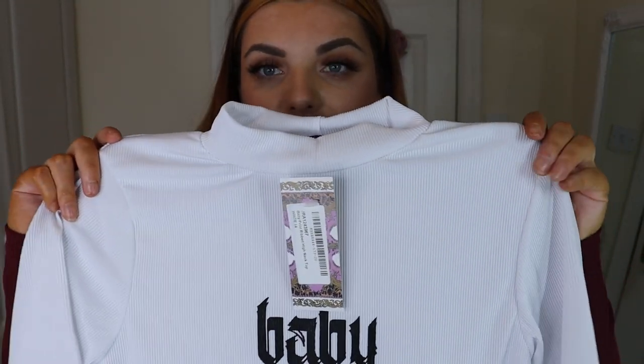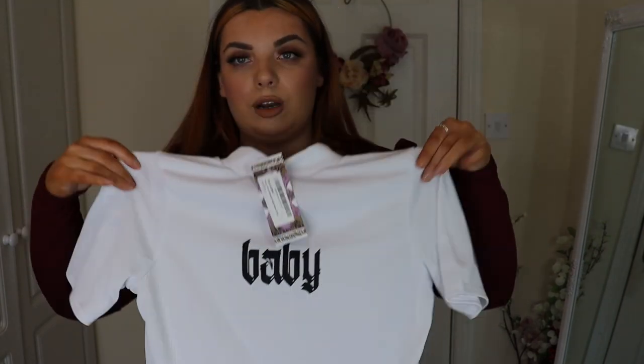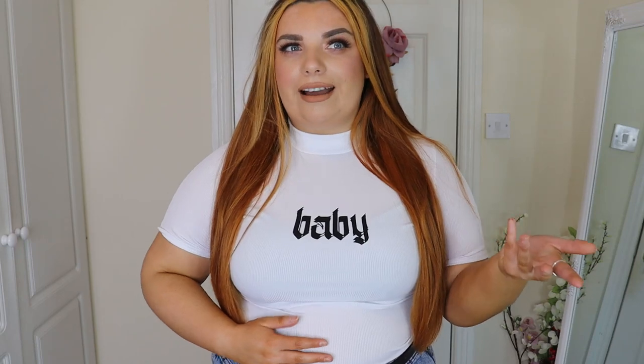The next thing is this white ribbed t-shirt — it says 'baby' on it. It's high-necked and it has some little sleeves. This is the top on and I really like it. It definitely is see-through — you can probably see my bra through it. I'm wearing a khaki green bra so underneath a white top that's probably never a good idea. But the look I really like — it's that ribbed material. I love where the sleeves come to and I like how high-necked it is. This is just such a handy little top to have.